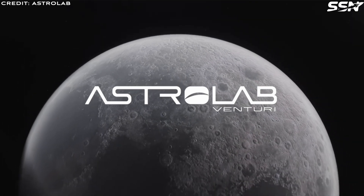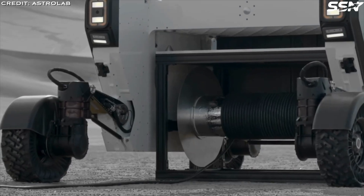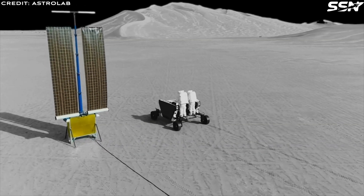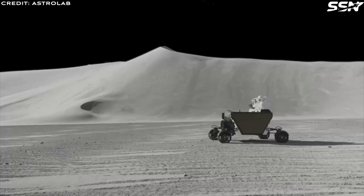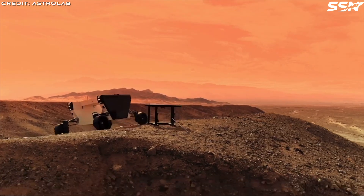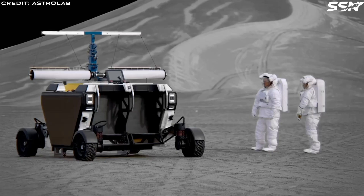Venturi Astrolab Incorporated, known simply as Astrolab, is a company dedicated to designing, building and operating multi-purpose commercial planetary rovers for human exploration of the Moon and Mars. Located in Hawthorne, California, Astrolab leverages a blend of expertise from terrestrial and planetary robotics, electric vehicles and human spaceflight. Their team is composed of former engineers from NASA, SpaceX and JPL — that's Jet Propulsion Laboratory in Pasadena, California.